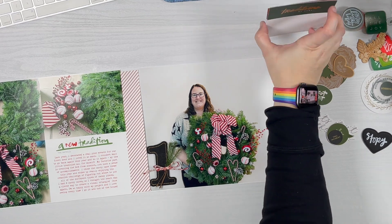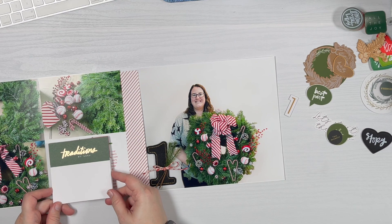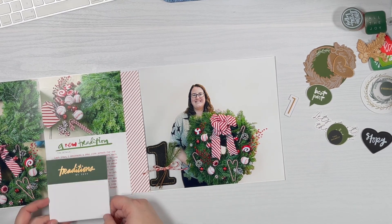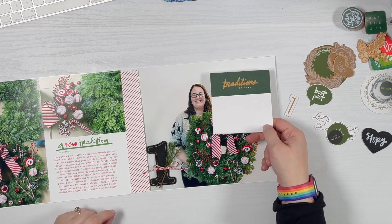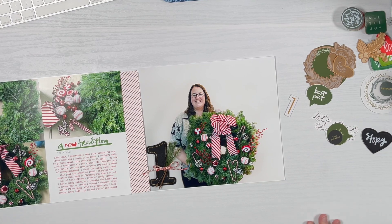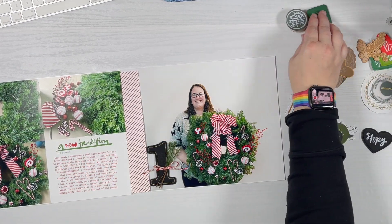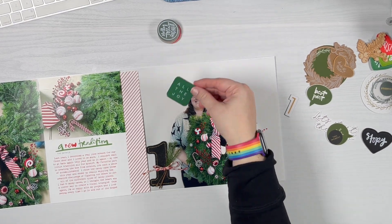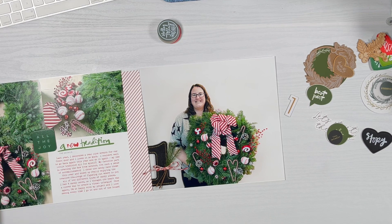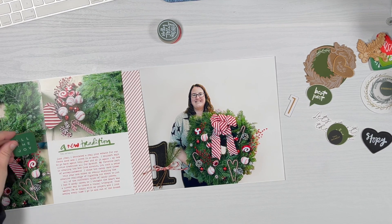One thing I considered was a four-by-four card that says 'Traditions We Love.' I would have had to cut it out but it wasn't the right size. I also looked at a wooden piece from the Paisley Press kit — I actually really liked it, but I kept digging to see if I found something I liked more because there's a lot of green going on already.